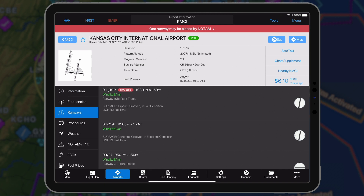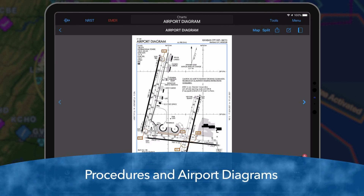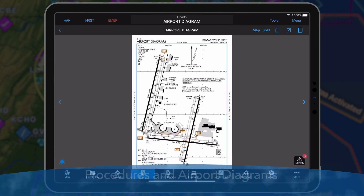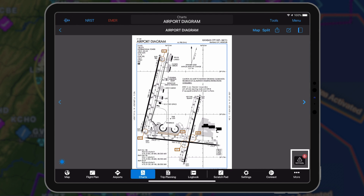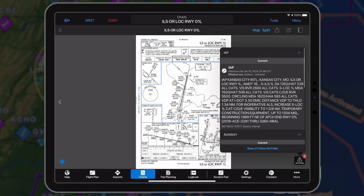Runway closure warnings are also displayed on the runways and procedures tab. The NOTAM warning button allows easy access to the most important NOTAMs for a specific chart. A color-coded badge reflecting the count of issued NOTAMs is displayed in the bottom right corner of Procedures and Airport Diagrams.